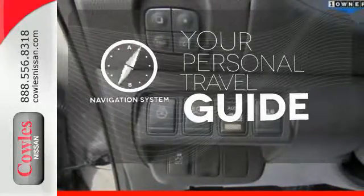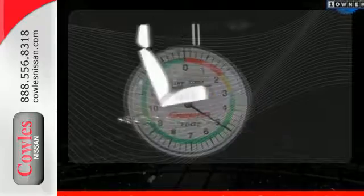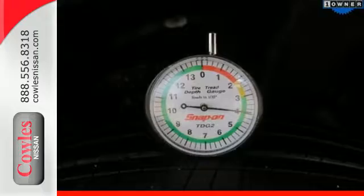It comes with a navigation system to easily guide you to your destination. Your passengers will be wrapped in comfort with heated rear seats. Going green has never looked so good.